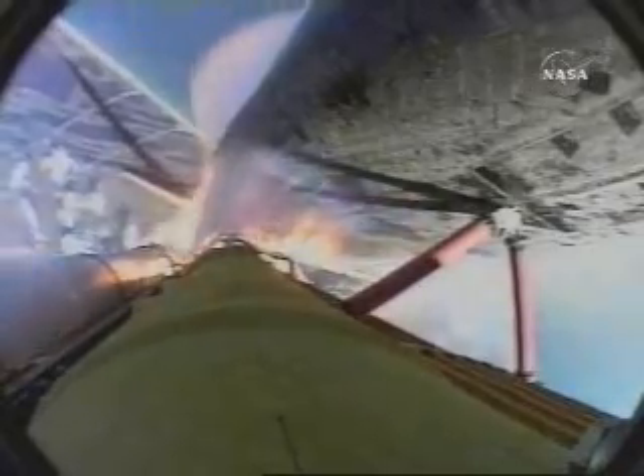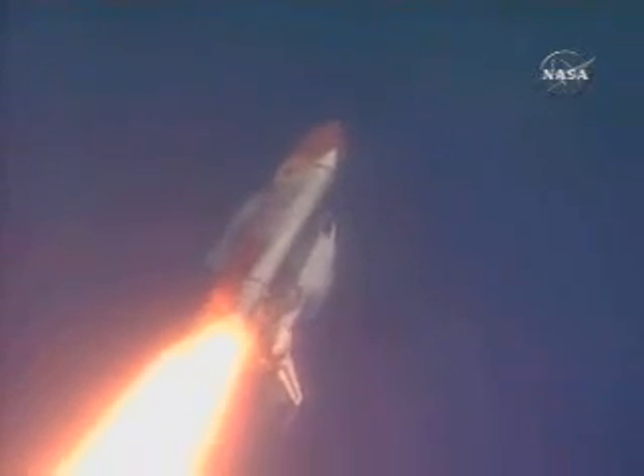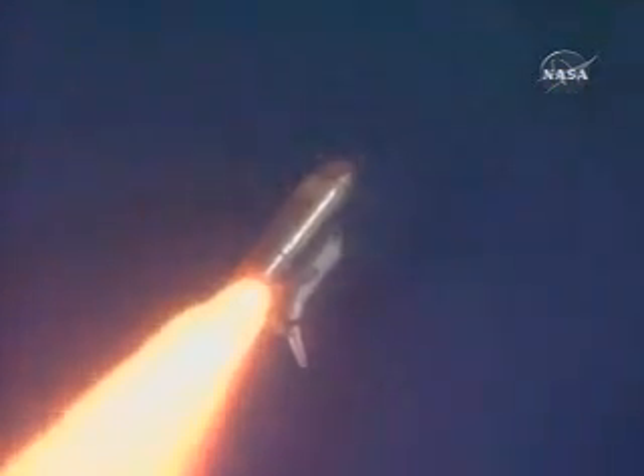Atlantis already two miles downrange from the Kennedy Space Center at an altitude of 2.8 statute miles. Engines now at 72 percent, beginning to throttle back up as the vehicle passes through the area of maximum dynamic pressure.